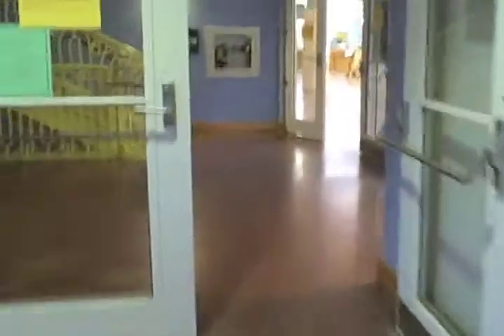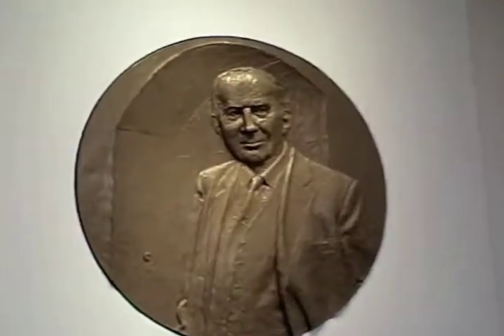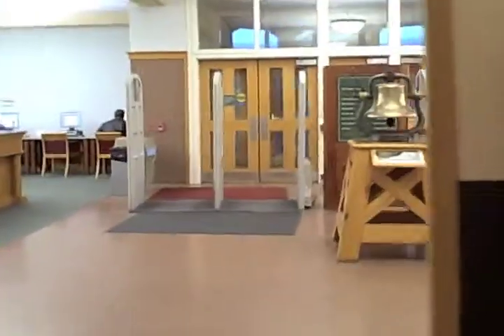This is probably one of my favorite libraries on campus. It's really close to my apartment, and it's on the Engineering Quad. This is a really quiet library and you can get a lot of work done here. This is the main floor, and there's the exit towards the main quad.